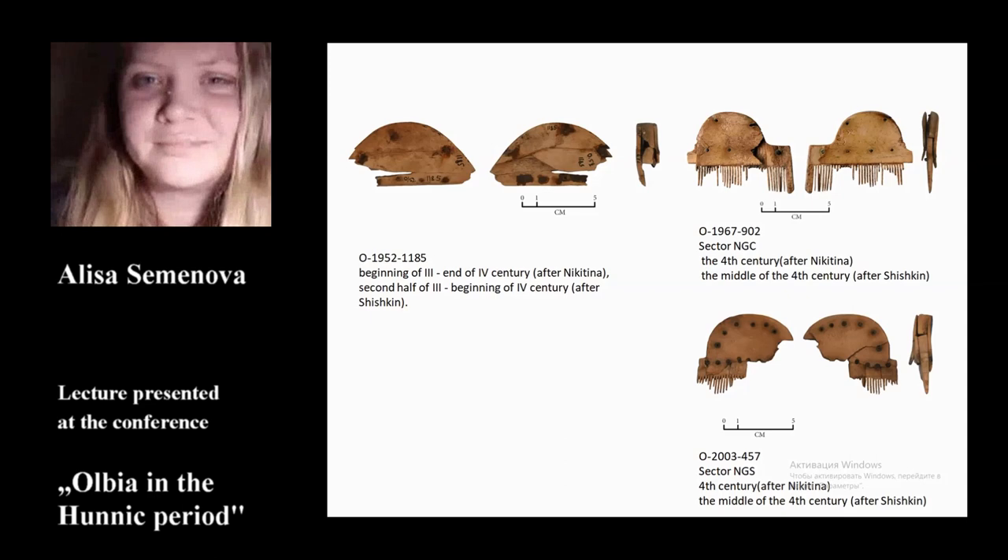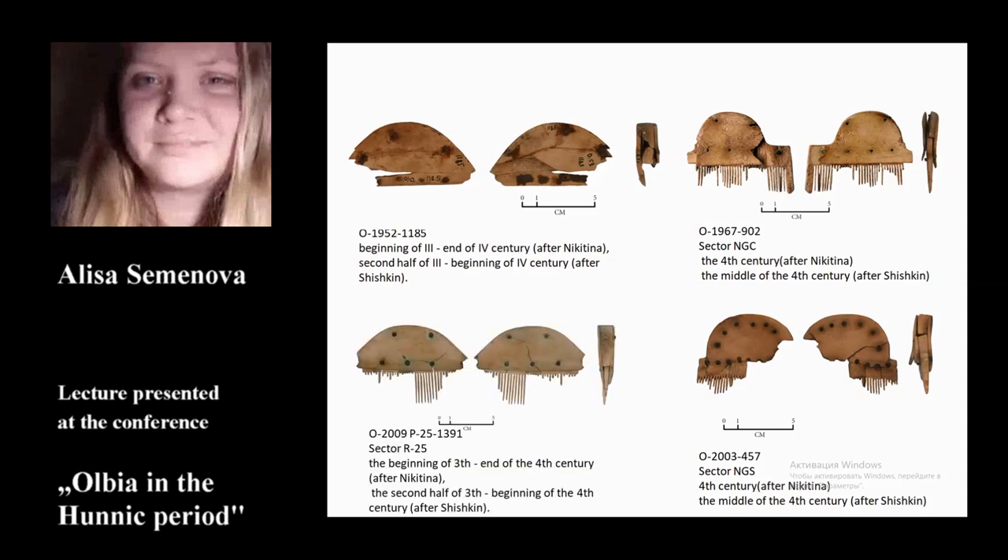One more comb was found in the upper town, namely in sector R25. It differs from the previous ones in that it comes from a settlement context — specifically from a pit dated to the 4th century. It is a three-layer antler comb with a semicircle handle without shoulders or arms. The handle plating is attached with two bronze rivets on the semicircle part and three rivets on the rectangular part. It can be dated from the beginning of the 3rd to 4th century after Nikitina, and the second half of the 3rd to beginning of the 4th century after Shishkin.